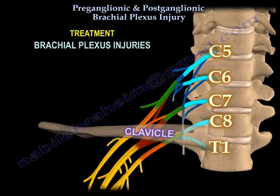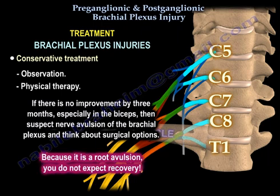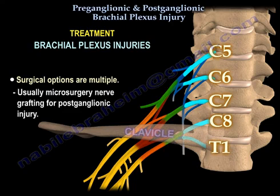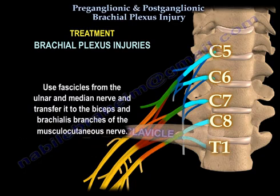Treatment of brachial plexus injuries begins with conservative management: observation and physiotherapy. If there is no improvement by three months, especially in the biceps, suspect nerve avulsion of the brachial plexus and consider surgical options. Because root avulsion carries no expectation of recovery, surgical options include microsurgery nerve grafting for postganglionic injury, or nerve transfer and neurotization for preganglionic injury. Fascicles from the ulnar and median nerves are transferred to the biceps and brachialis branches of the musculocutaneous nerve.